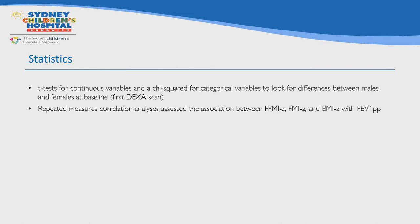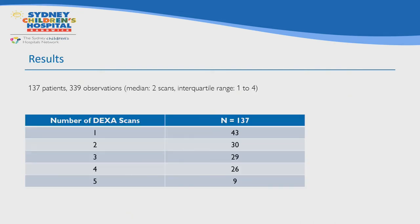We used t-tests for continuous variables and chi-squared tests for categorical variables to look for differences between males and females at baseline. Repeated measures correlation analysis assessed the association between FEV1 percent predicted and each type of z-score — fat-free mass index, fat mass index, and BMI — adjusted by age and stratified by gender. We had a total of 145 children with at least one DEXA scan; two were excluded for non-reproducible lung function and six were excluded because they were on a modulator, leaving 137 children who contributed 339 DEXA scans, a median of two per child.